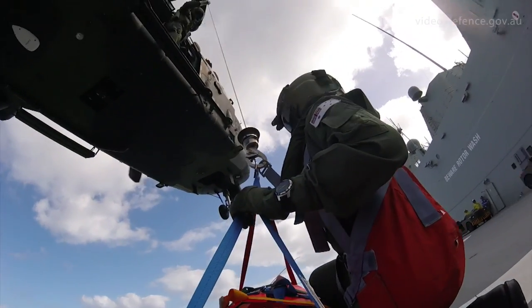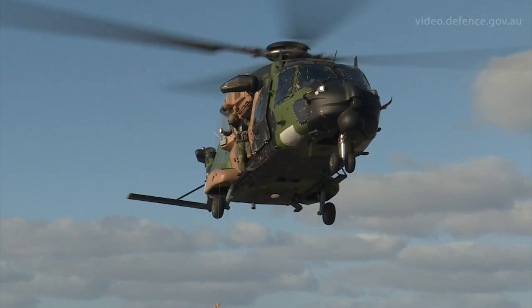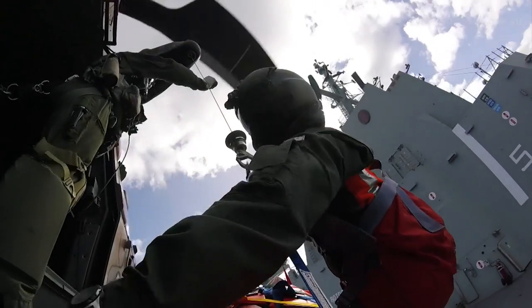We are currently involved in the Exercise Ocean Explorer, being conducted in the West Australian Exercise Area off the coast of Western Australia.